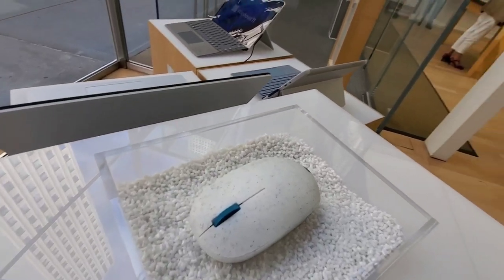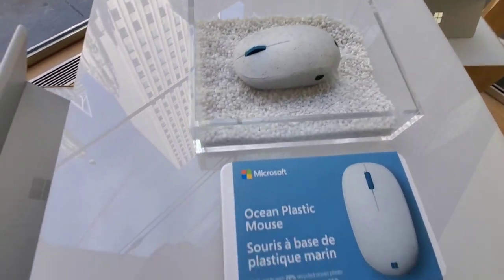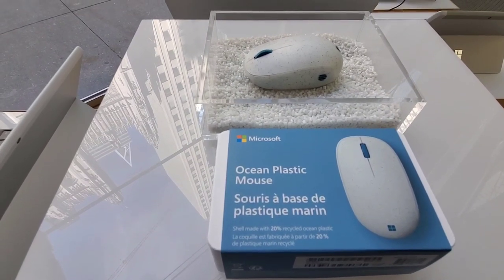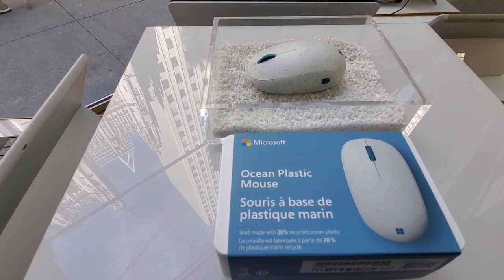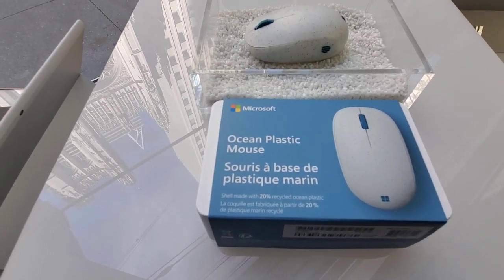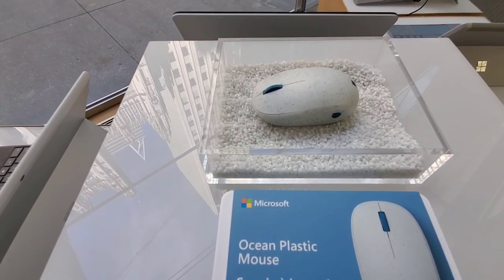Why does this mouse look like soap? Made from recycled ocean plastic.